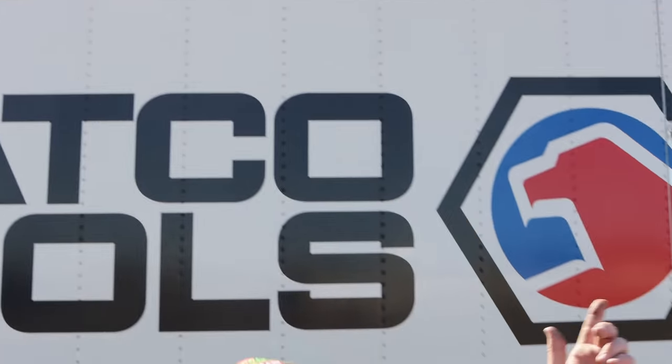What's up guys? Y'all know what day it is. It's Saturday. That means it's Matco Tools Day. Let's take a look and see what Michael's got.